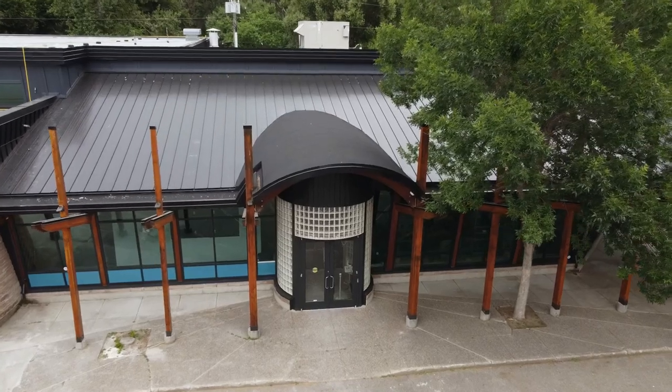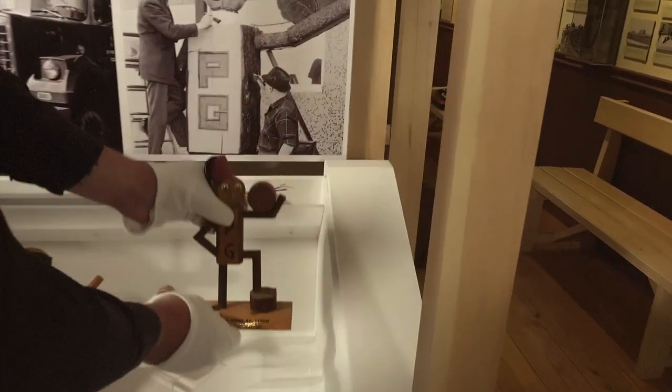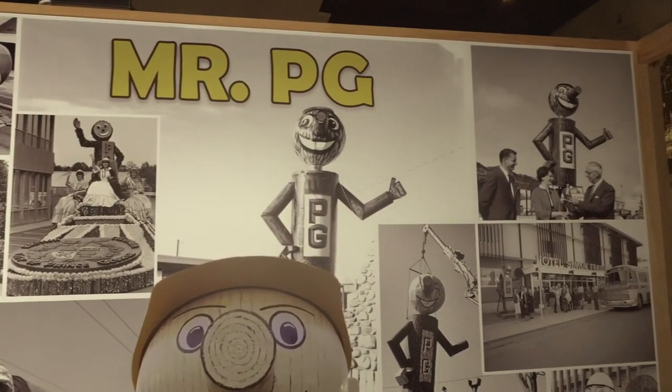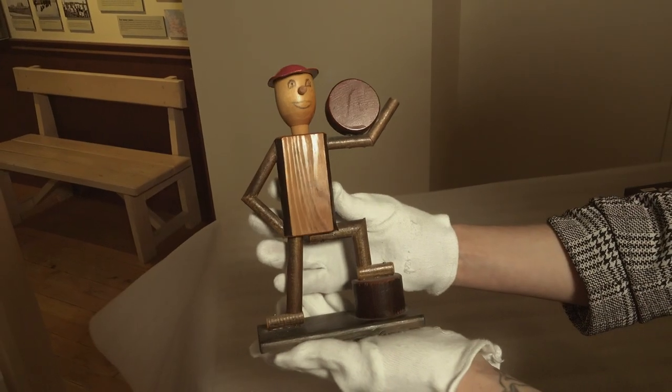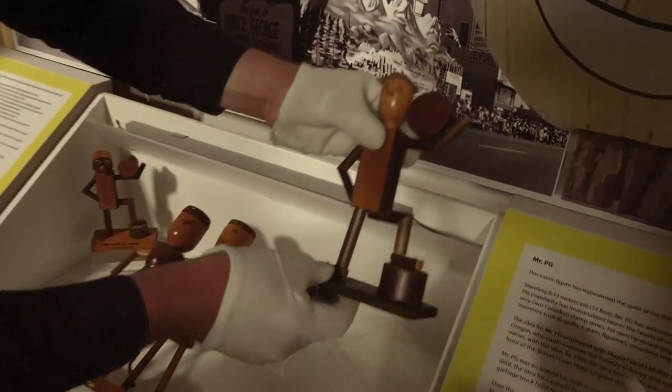After more than six decades on the job, Mr. P.G. has his own museum display. Mr. P.G. is a really important symbol of Prince George and really represents the community, so they figured they should have a permanent installation in Exploration Place. This is more of a classic Mr. Prince George 1960s version, and they're going to install him in the same case, probably on the right-hand side.